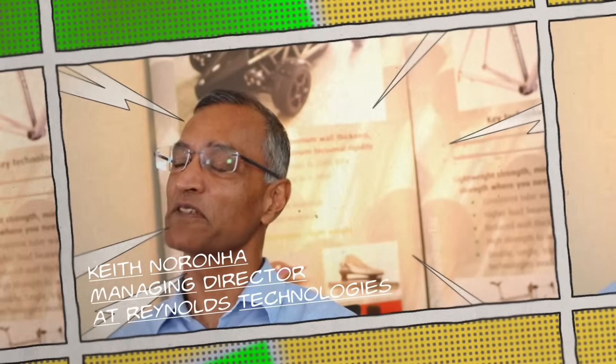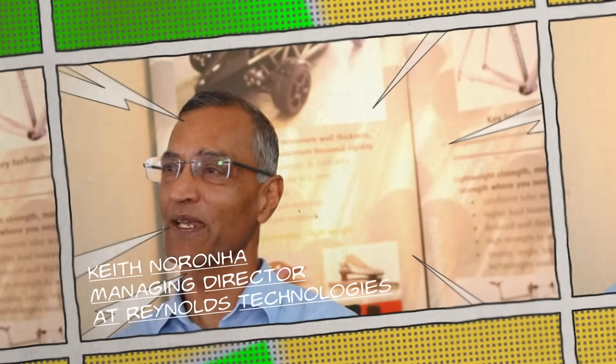I'm Keith Neron from Reynolds Technology, based in Birmingham, in an area called Hall Green — not far from the origin of Reynolds.